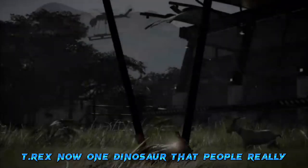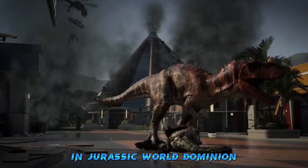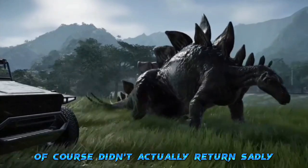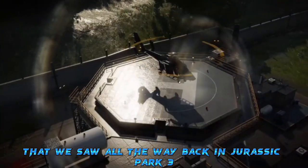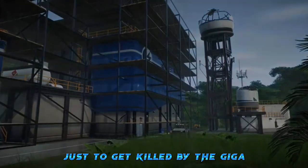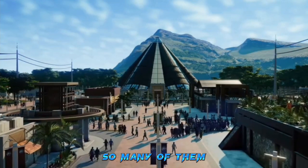One dinosaur that people really wanted to return in Jurassic World Dominion would be either the Spinosaurus or the Ceratosaurus. These dinosaurs didn't actually return sadly, but the most anticipated one was the classic Spinosaurus from Jurassic Park 3. There were so many plot leaks and theories before Dominion came out — saying it would get killed by the Giganotosaurus, kill a T-Rex again, or help Rexy defeat the Giga.